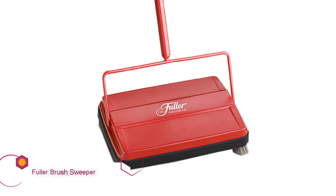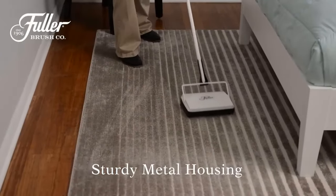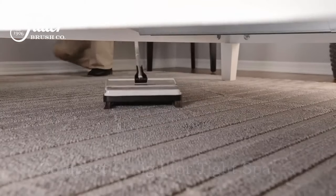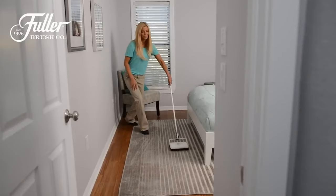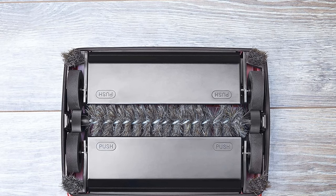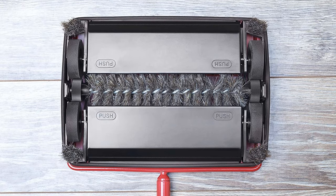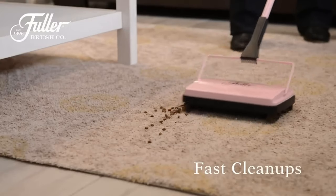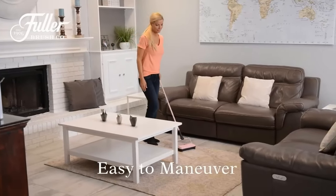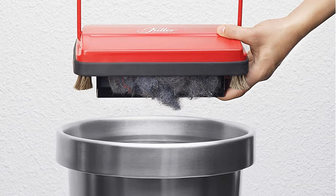Fuller Brush Electrostatic Carpet & Floor Sweeper. This carpet and floor sweeper stands out as one of the only such items that might actually add to your home decor as well as help with cleaning. Using a design basically unchanged since its introduction as a commercial floor sweeper some 114 years ago, the Fuller nonetheless provides effective cleaning power and modern convenience. It uses fully metal brush housings and reversible roller brushes along with stiff corner brushes to clear a 9-inch sweeping path. Smooth action and safe vinyl bumpers make it a great manual sweeper for hardwood floors and for use around furniture.